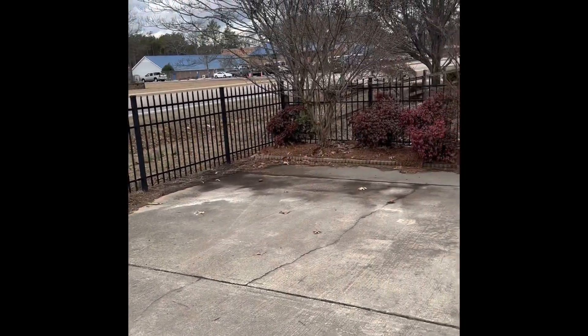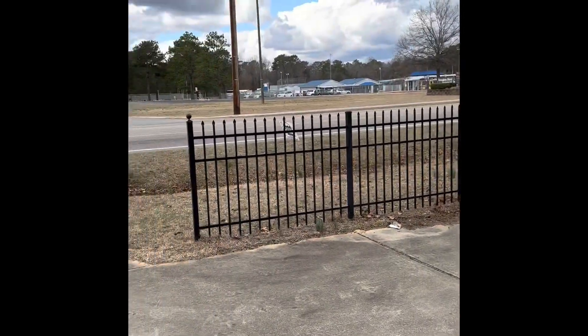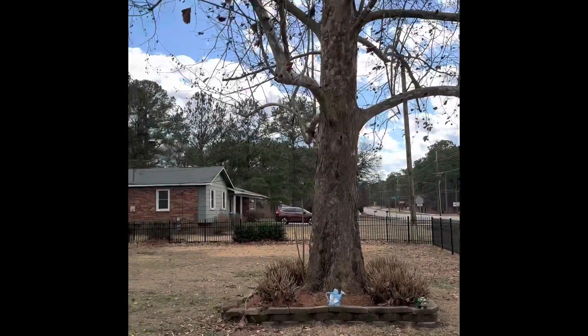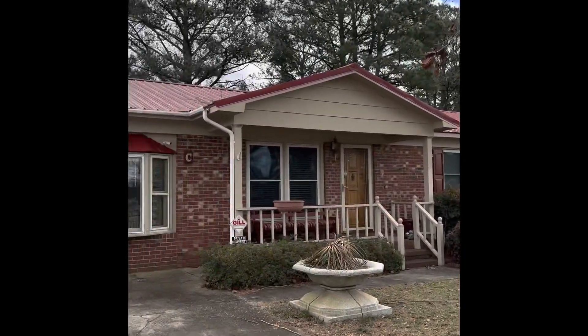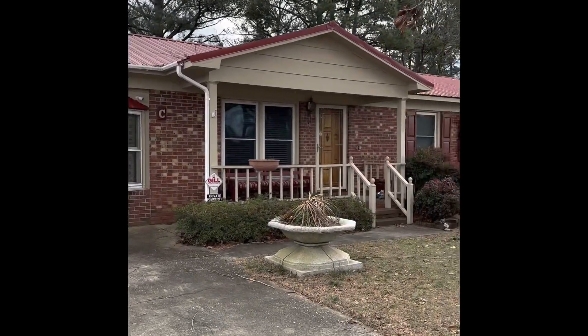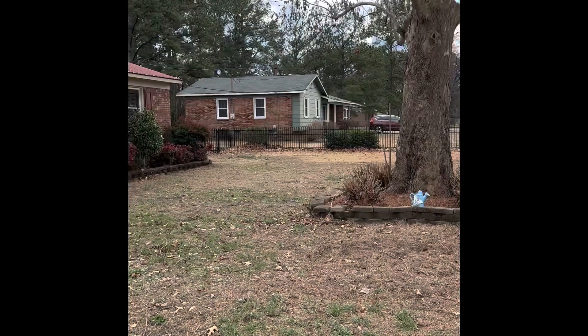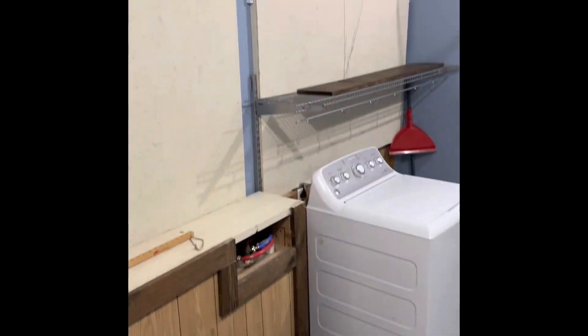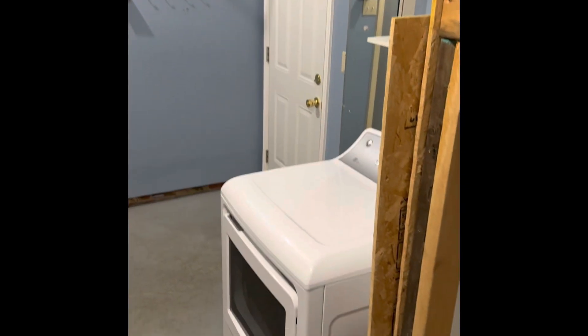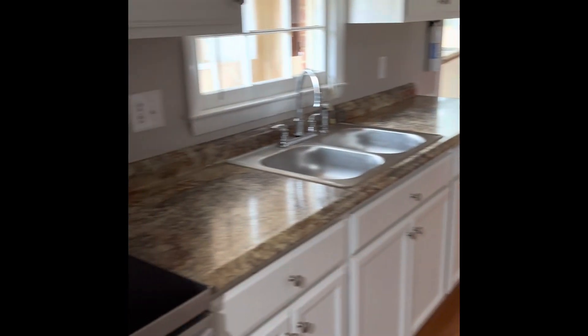Here's the front yard. You're across from that school. It's the laundry room. This is the side door. There are two steps up there. It comes into the kitchen.